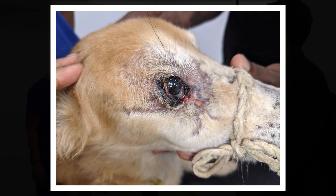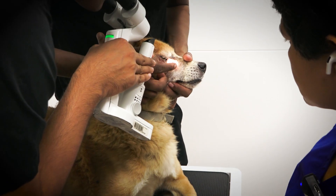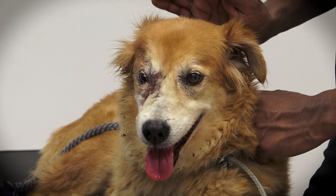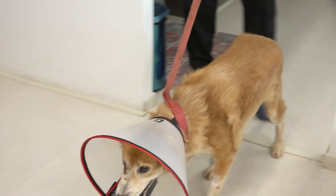He actually has vision in this eye. He's keeping it moist and he can close it — that's a completely viable eye. It doesn't have any ulcers, it's got vision. Kudos to you. Thanks, doctor.